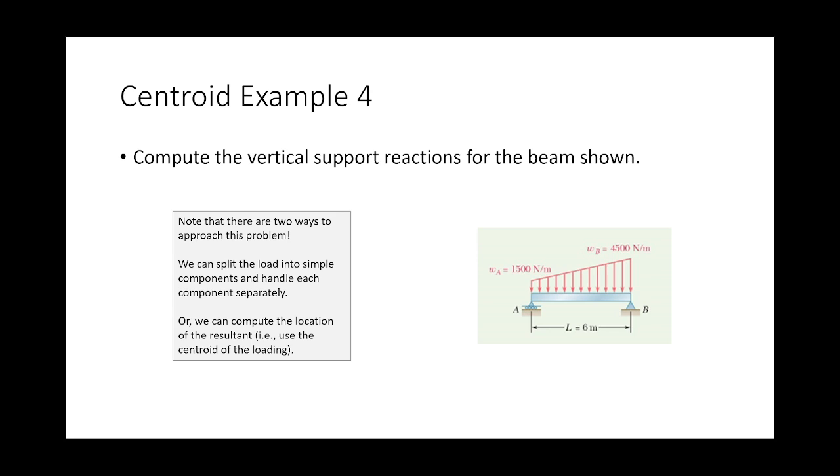Here's the problem: a beam with a distributed load that goes from 1500 N/m to 4500 N/m, linearly increasing over six meters. We need to determine the support reactions. We'll tackle this two ways: Method 1 treats the load as a rectangle and a triangle handled separately; Method 2 computes the centroid of the entire region and treats it as one resultant load.